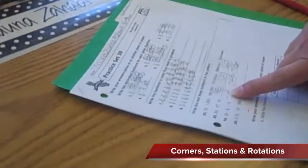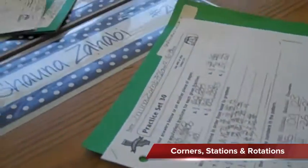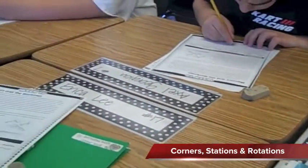So in corner one, they are working on math for the math test. And don't forget corner two, the spelling corner, working on the things we always work on with spelling.